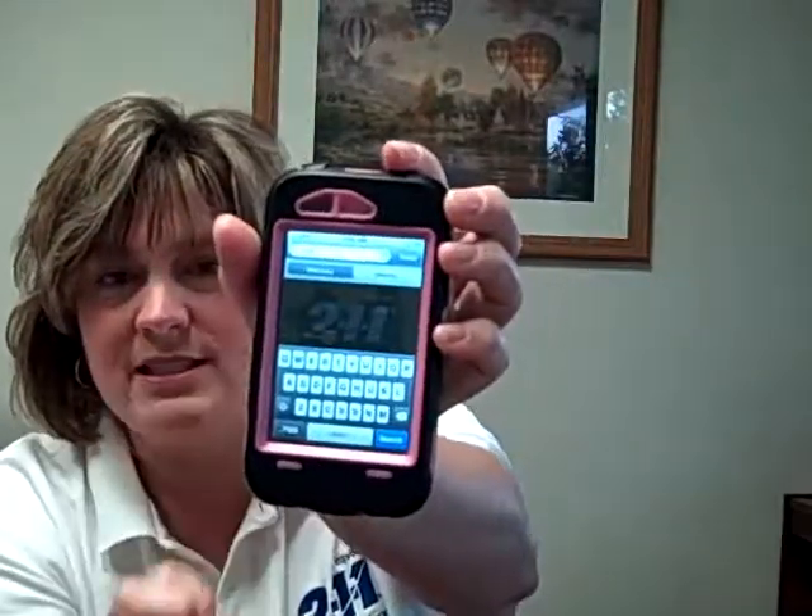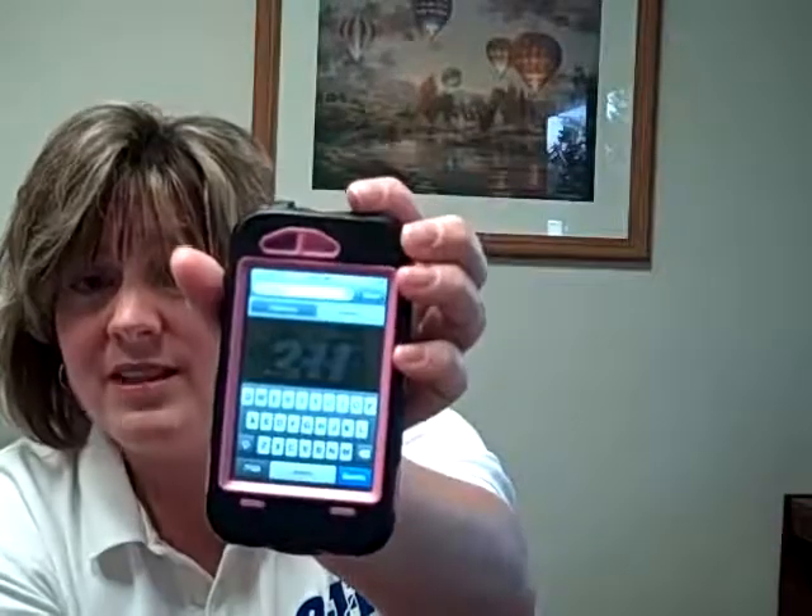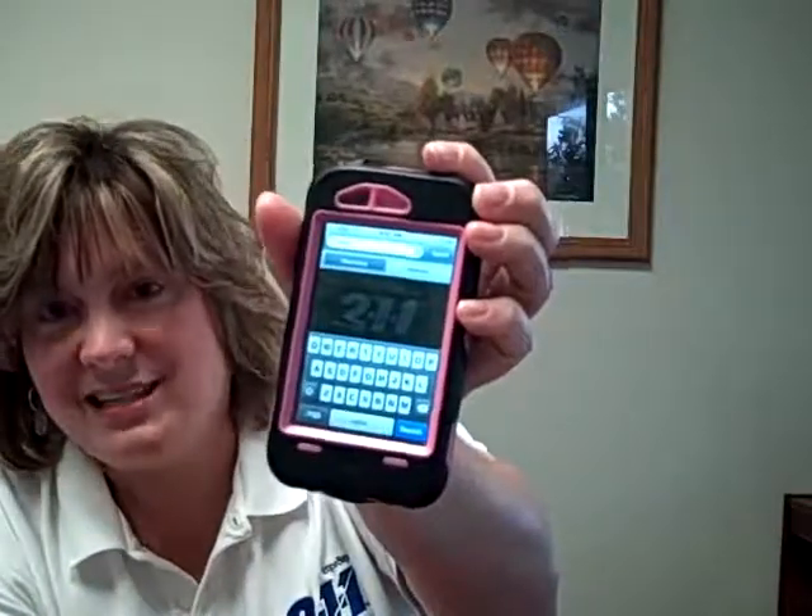You're going to notice on the screen that you can search by relevancy or by distance. Relevancy shows which programs relate to food most applicably, while the distance option tells you which food programs are closest to your location as designated by your mobile device, your iPhone. So today we're going to choose relevancy and search.